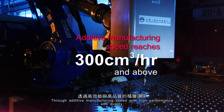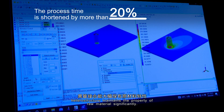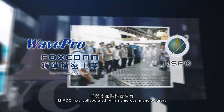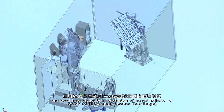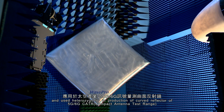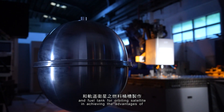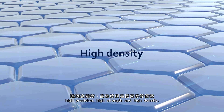Through additive manufacturing with high performance and quality, the heterostructure maintains the properties of the raw material significantly. MIRDC has collaborated with numerous manufacturers using heterogeneous structures in the production of curved reflectors for 5G-6G-CATR and fuel tanks for orbiting satellites, achieving the advantages of high precision, high strength, and high density.